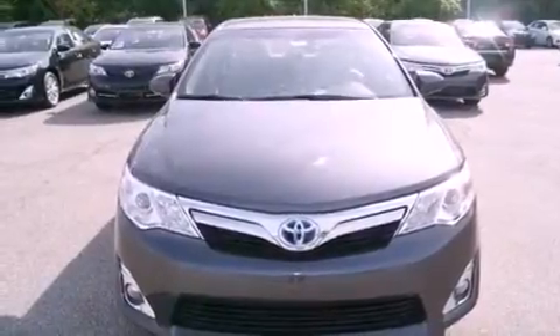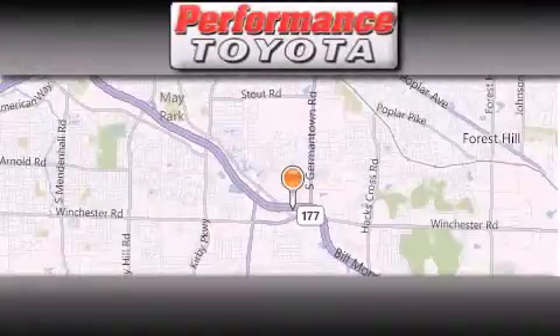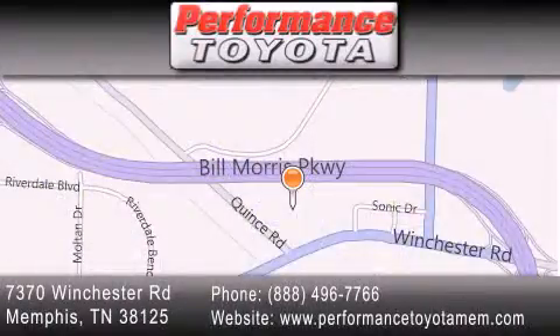This vehicle won't last long at this price. Call and arrange a test drive now. Performance Toyota is located at 7370 Winchester Road in Memphis. Our goal is to exceed all of your expectations to ensure that you'll return for future visits.